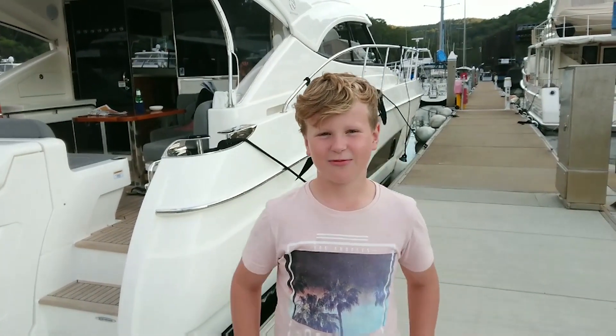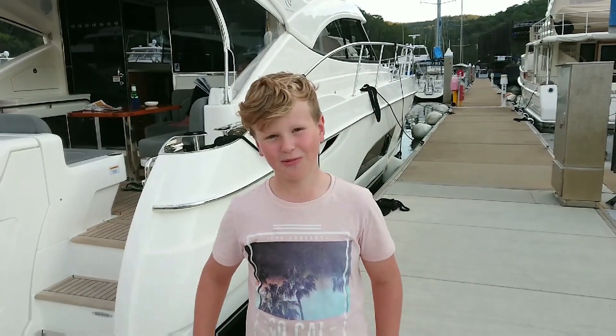Hi, my name is Luke. I'm a RIV kid. My mum and dad recently bought a Riviera 4800 sport yacht. We're about to spend a week on our RIV and I thought I'd share it with you. Come on, let's go aboard.